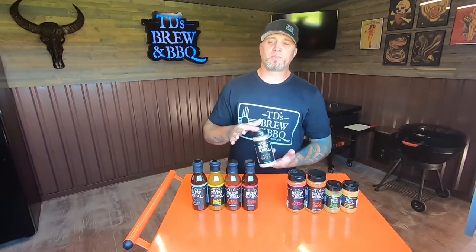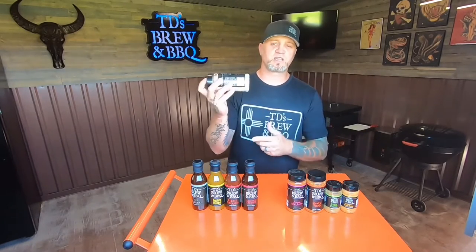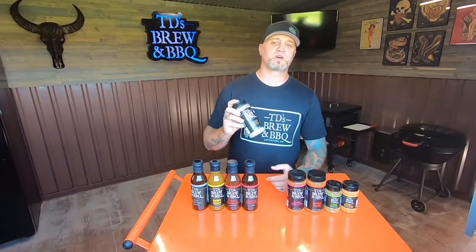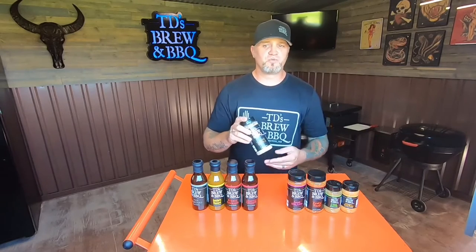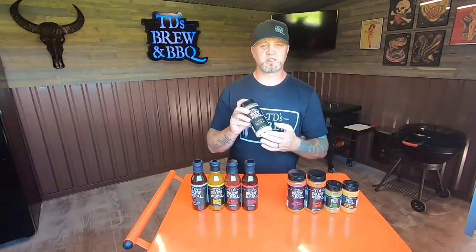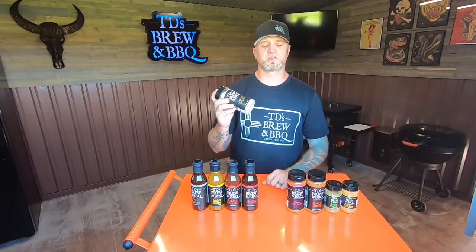The most popular and best-selling product we have is the Carney Sutra. This is an amped-up salt, pepper, and garlic blend. You're going to use this on steaks, briskets, chicken, french fries — anything you'd normally salt and pepper, put this on top instead. Once you get this in your hands, it's going to take that salt-and-pepper shaker and throw it away — you won't need it anymore.